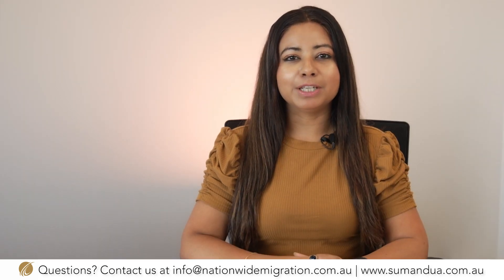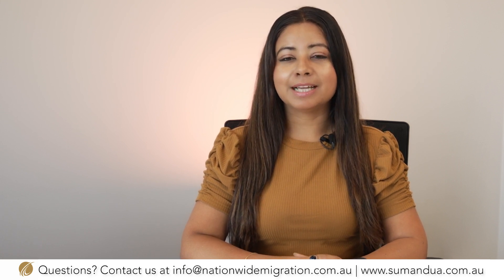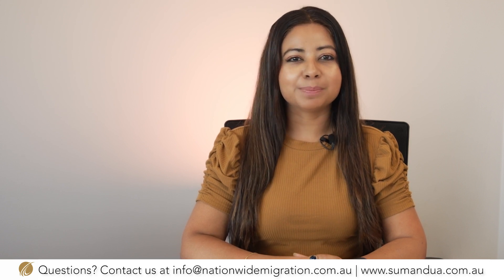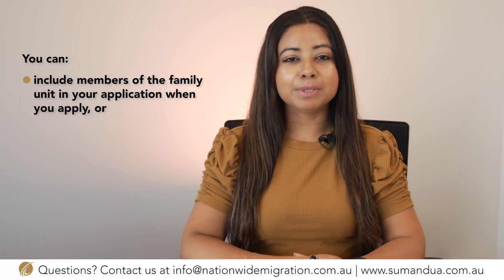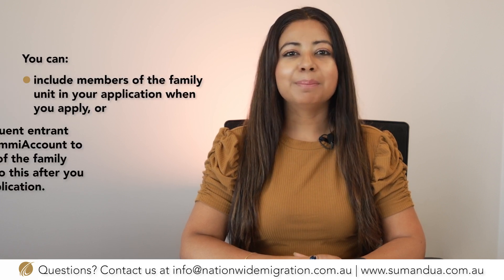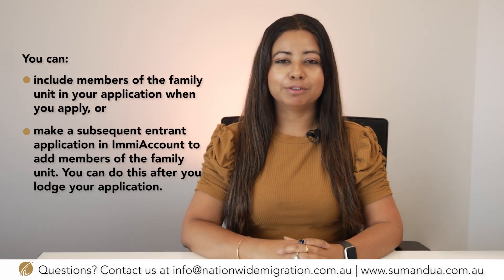In this video today we will be giving you some updates regarding the 408 COVID pandemic visa. The most important update is that you can now bring your offshore members of the family unit on a 408 subsequent entrant visa. You can include members of the family unit in your application when you apply, or make a subsequent entrant application to add members of the family unit.